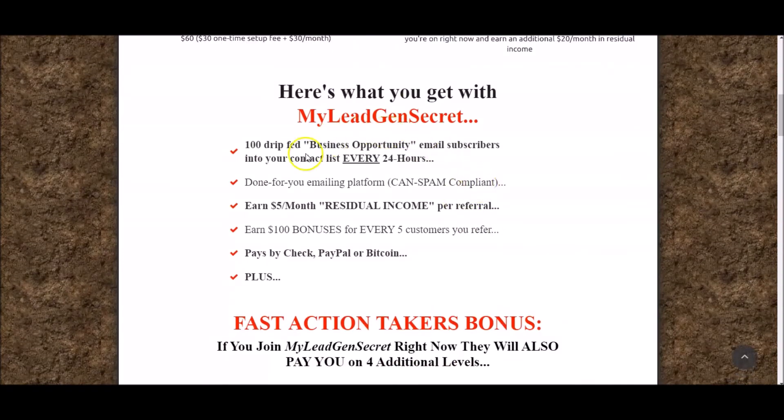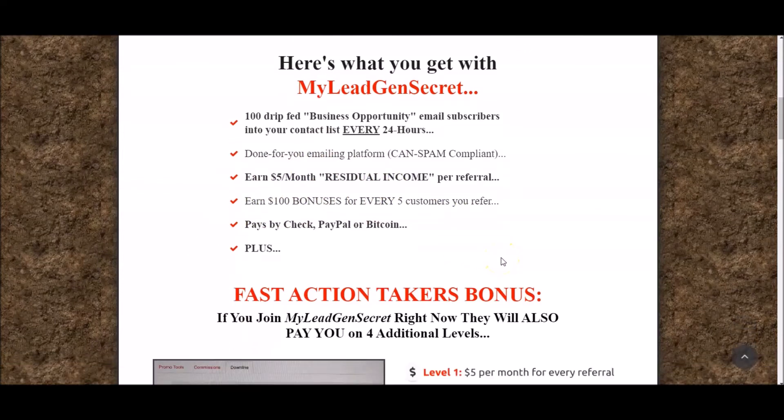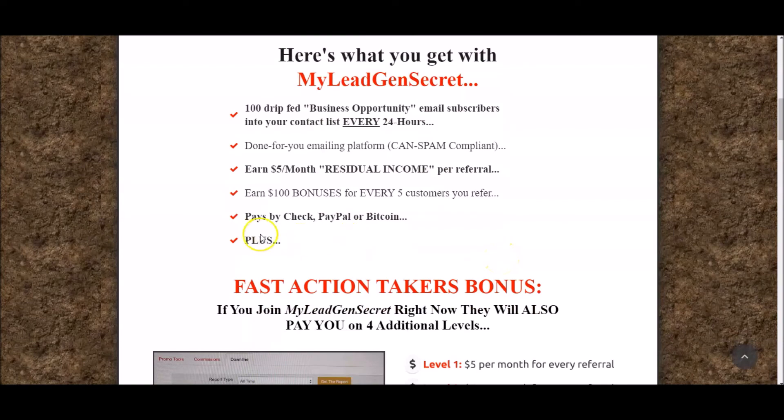Just to recap: with My Lead Gen Secrets you're going to get 100 to 200 drip-fed business opportunity email subscribers every single 24 hours. You've got a done-for-you email platform which is compliant. You can earn $5 residual income per referral on your first level, then $4 on level 2, $3 level 3, $2 level 4, $1 level 5, earn $100 bonuses for every five customers you refer, and you can get paid by check, PayPal, or Bitcoin.